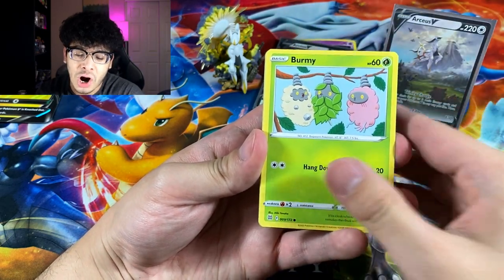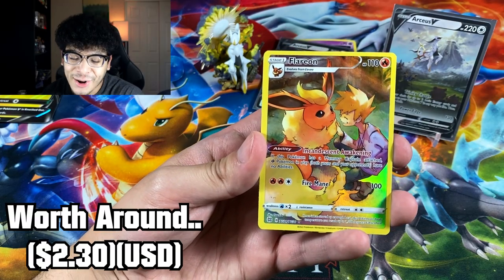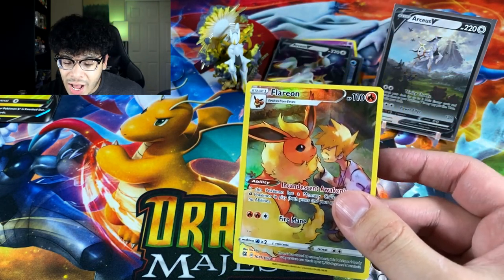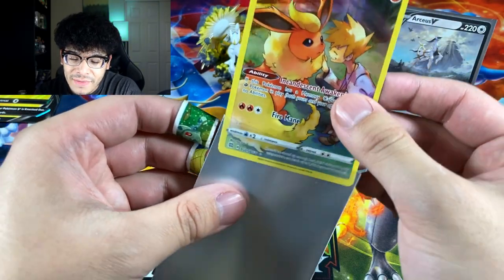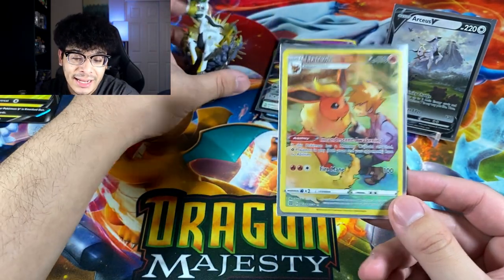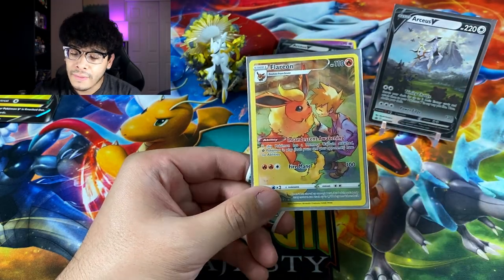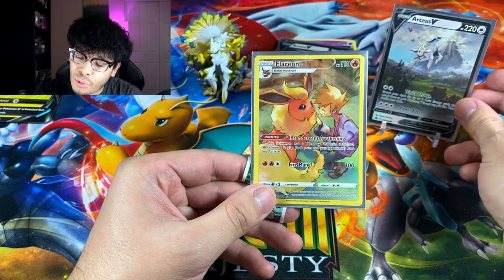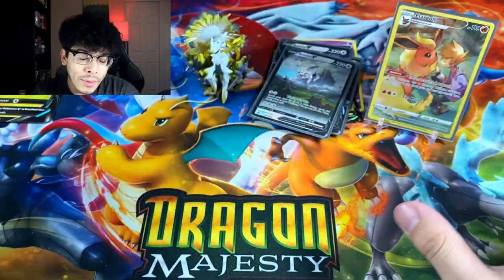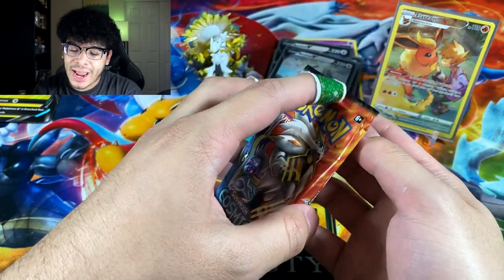We got a hit in the cuts — a Flareon Trainer Gallery holo! Look at that, Flareon just getting pampered — I absolutely love this artwork. I love pulling Eeveelutions as holos because who doesn't love Eeveelutions? Now the real question: do I remove the star of the show? It's a promo card, and this is an actual holo pull, but we might get something juicy from the Cosmic Eclipse booster.